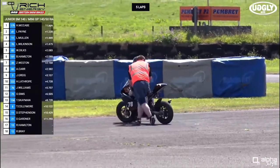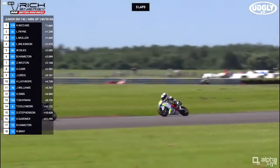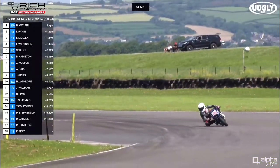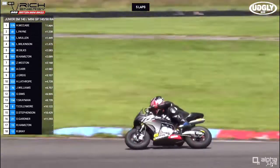Rider down on the first lap — that's the 78 in trouble there. That was Joshua Williams, just on the exit of the first hairpin. He may have just got it wrong on the braking. Doesn't appear to be a serious incident. Rider okay, and the race goes on.